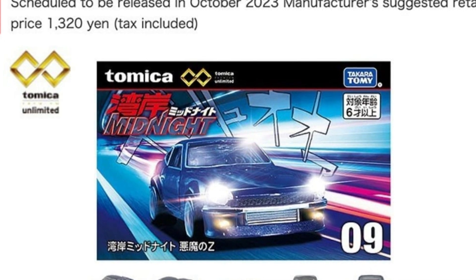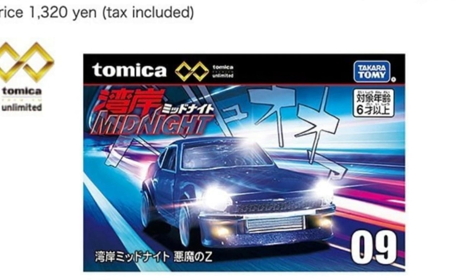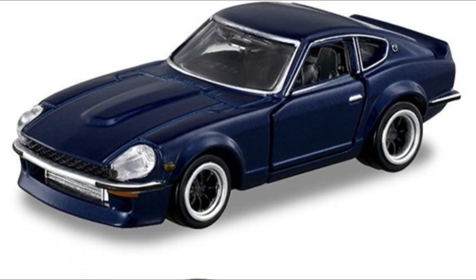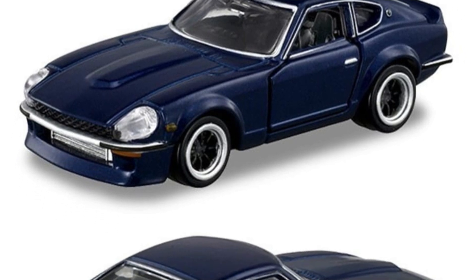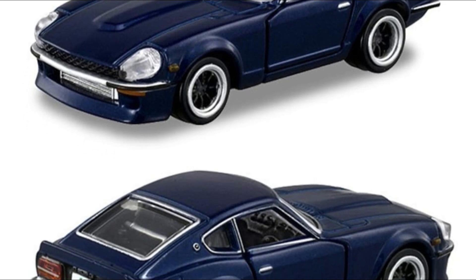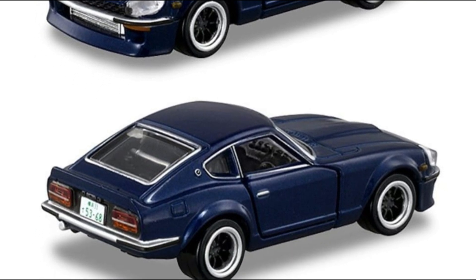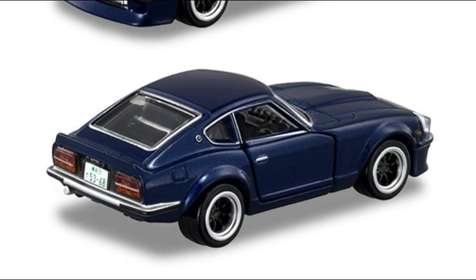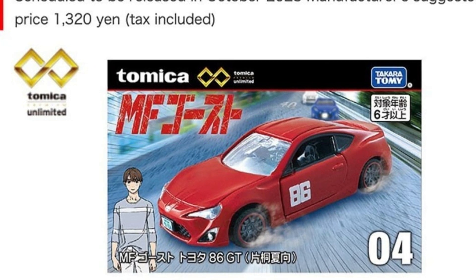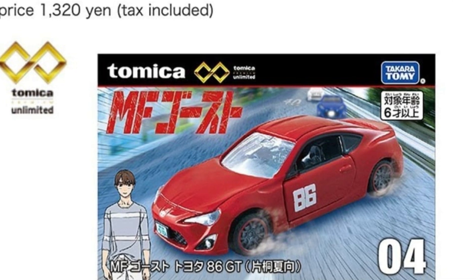Now let's look at some new cars from Tomica. The Tomica Premium Unlimited has a Wangan and Midnight Devil Z coming soon, priced at 1,320 yen. From the photos I don't see major differences from the older version — let me know if you spot any. Also really cool is the MF Ghost Toyota 86 GT — an awesome looking car that I really like a lot.